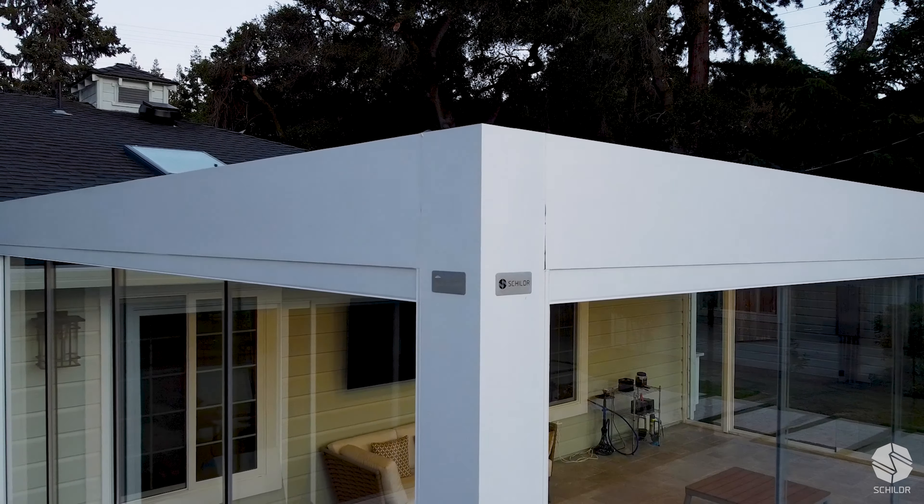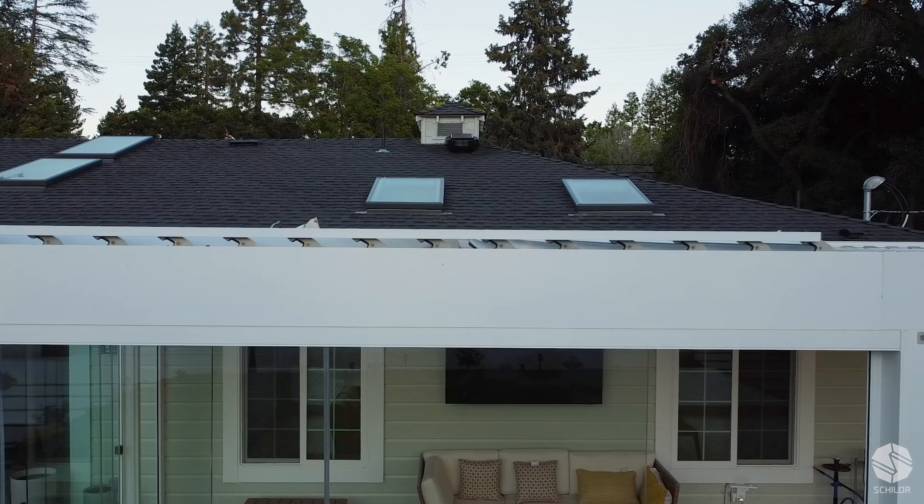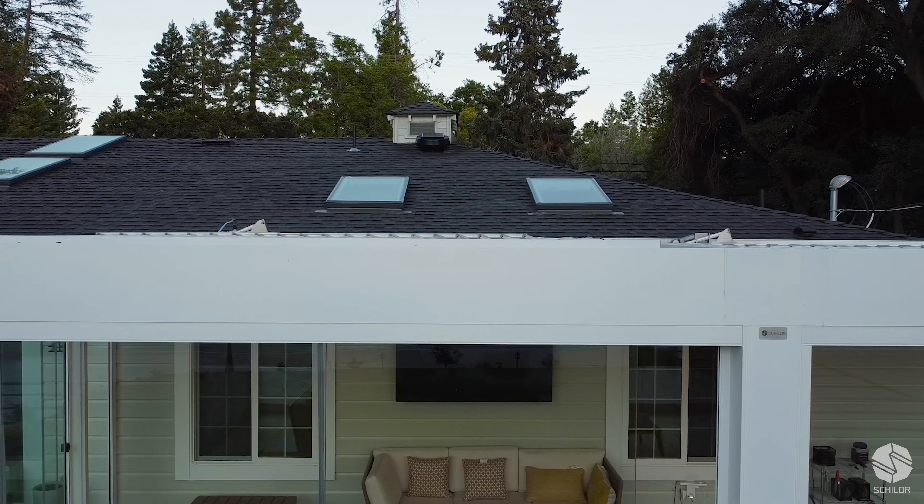You feel like you're sitting outside but you're inside. You're protected in the winter, you're protected in the summer, and it's a light, beautiful structure.